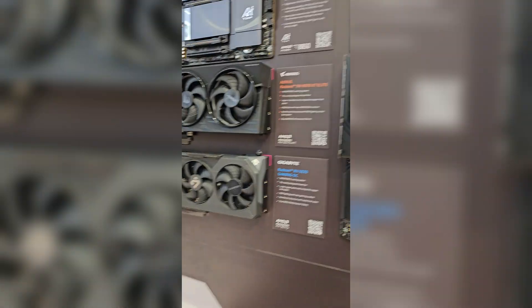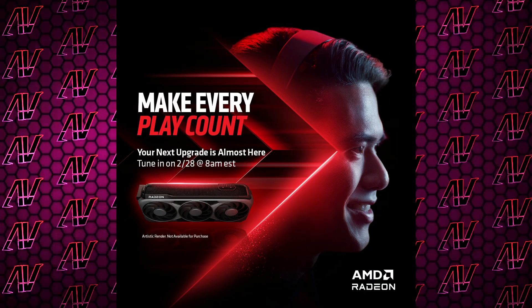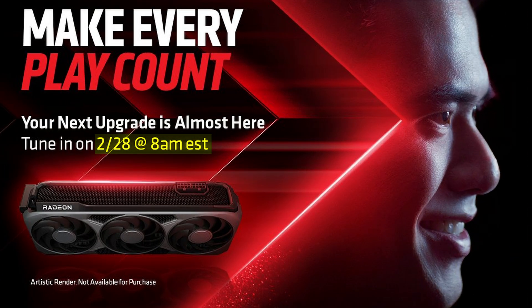AMD teased us with it back at CES and now we're finally getting it. The full reveal of the upcoming RX9000 series graphics cards is finally happening in a few days time on the 28th of February. You don't even have to wait for the event because pretty much all of the specs have already leaked, and it's looking kind of promising.